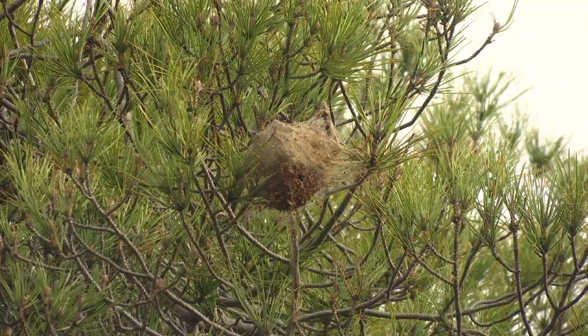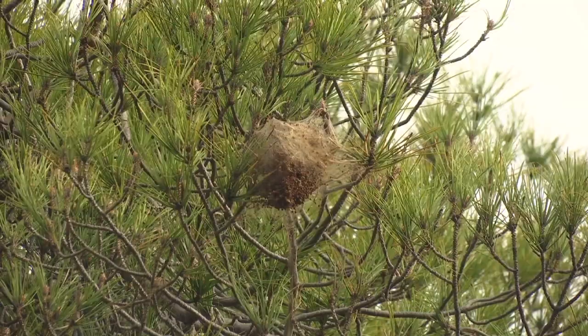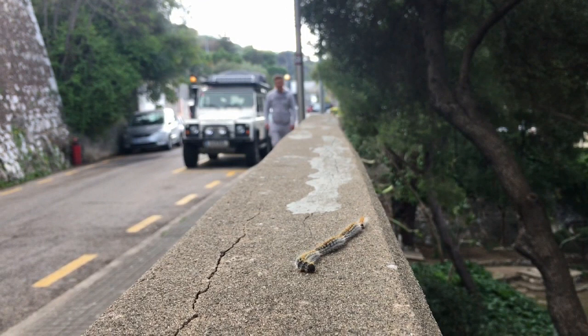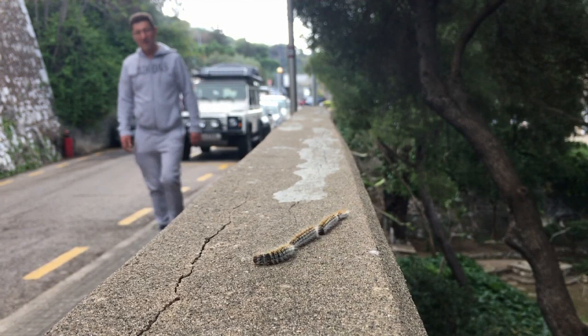The problem with these caterpillars is that they've got very urticant hairs which will cause a rash on your skin. They can affect pets like dogs — dogs will go sniffing along the ground and breathe in and inhale these irritant hairs.